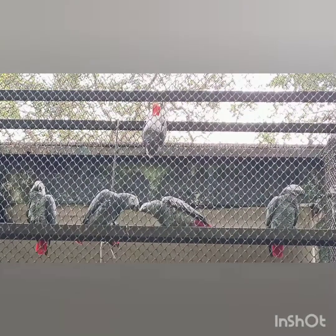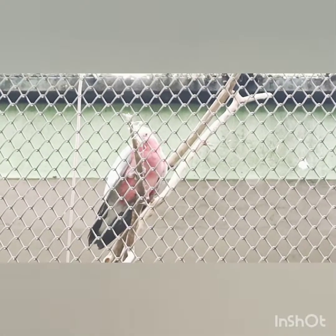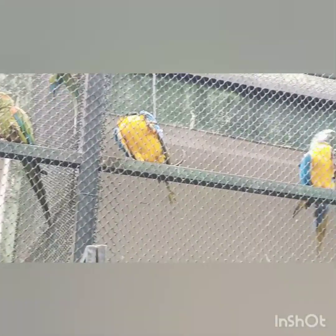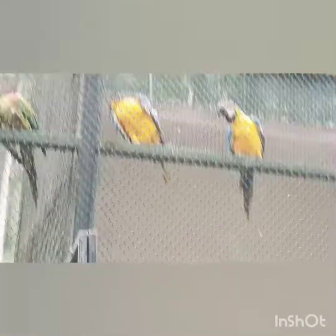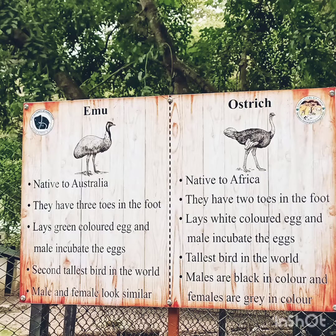Banagata Biological Park plays a major role in conserving wildlife and environment to support biodiversity on earth. At present, over 2,300 animals belonging to 102 species are being protected in a naturalistic environment and provided with veterinary care at the park.